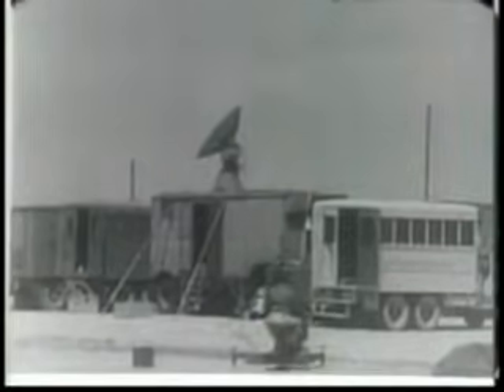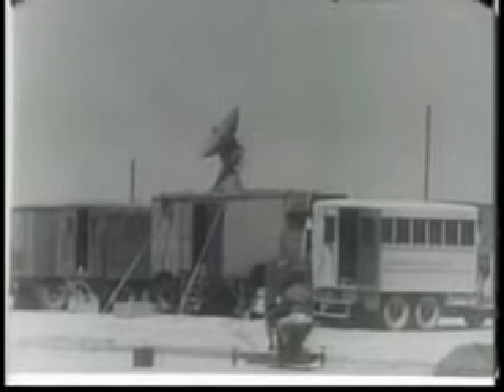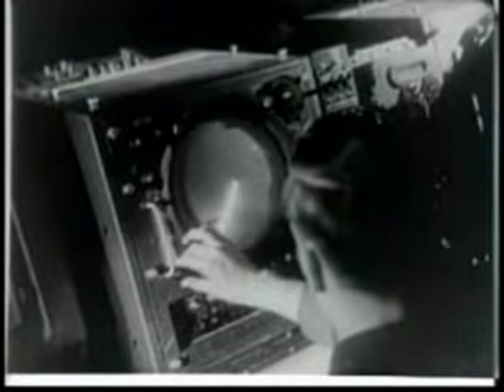Ready. The radar crews are ready, too, to do the timing — the only possible method for timing aircraft at extremely high altitudes. There she goes. A big moment in a history-making flight.